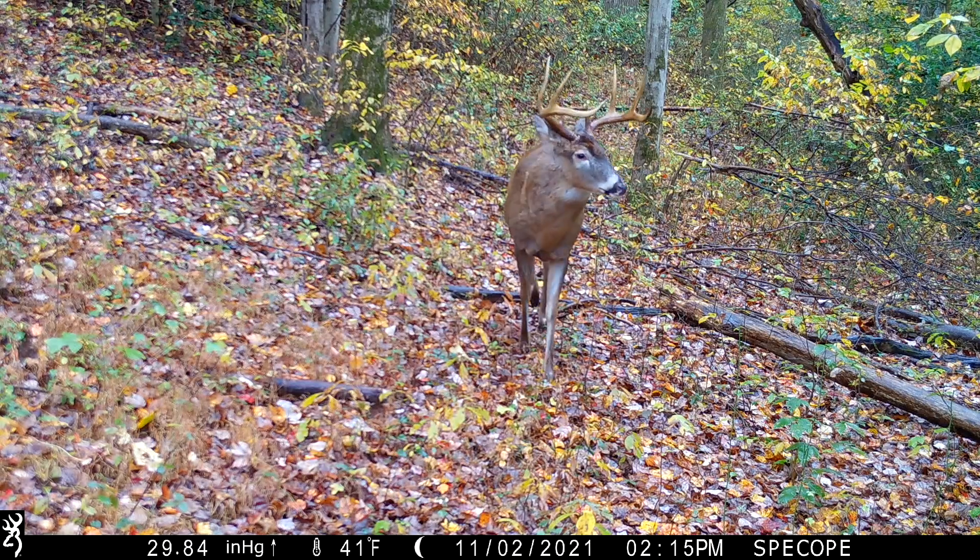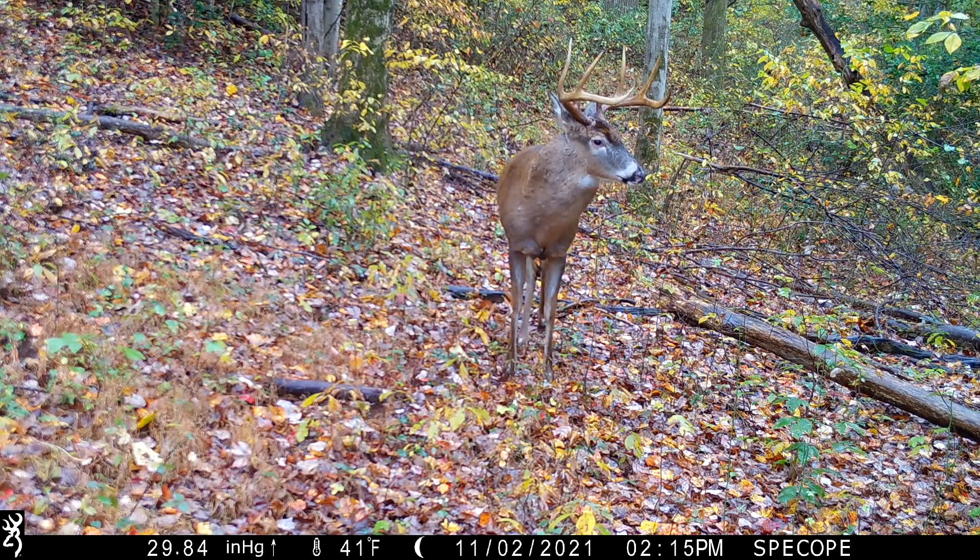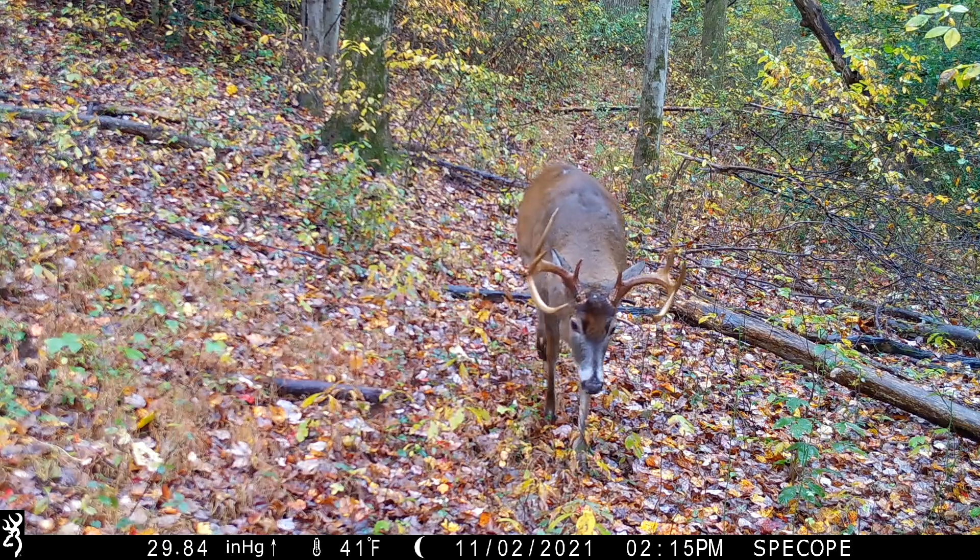Welcome back guys. Today we're going to do a pretty interesting bow hunting experiment. I'm going to take all my best buck rut hunting dates from the last eight years and roll it into this video. I've kept track of them in my phone and my notepad — the date, sometimes the temperature, wind direction, and what happened with that particular buck.